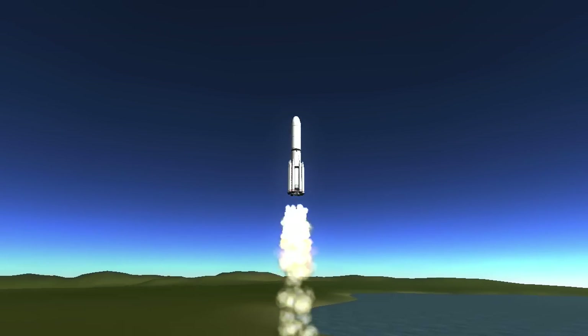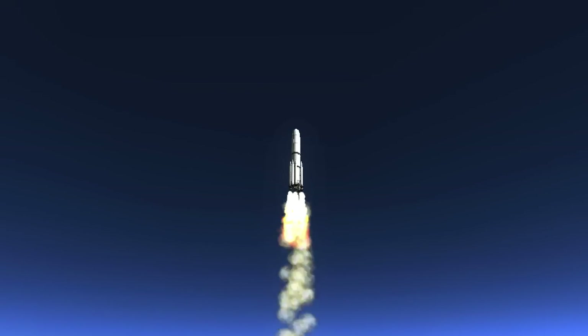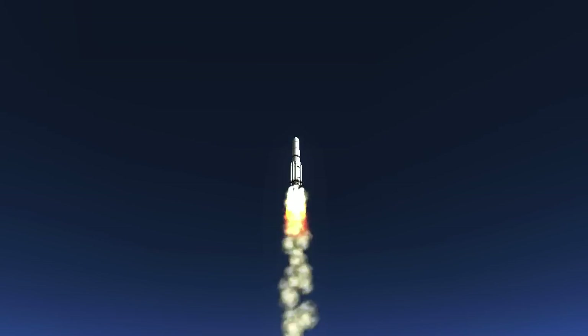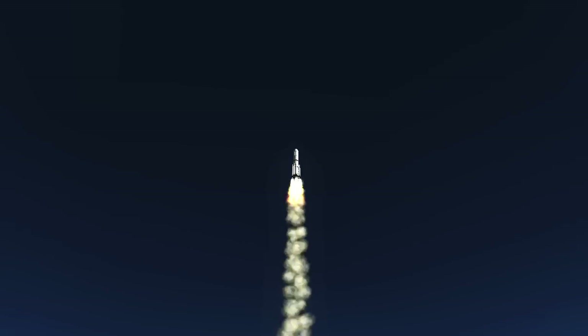Pitch and roll program is in progress. Vehicle body rates look good. Booster to you — going to fix the engine, confirm. Chamber pressures have plateaued. Signatures look good. RD-180 operation looks excellent at this point in the flight.